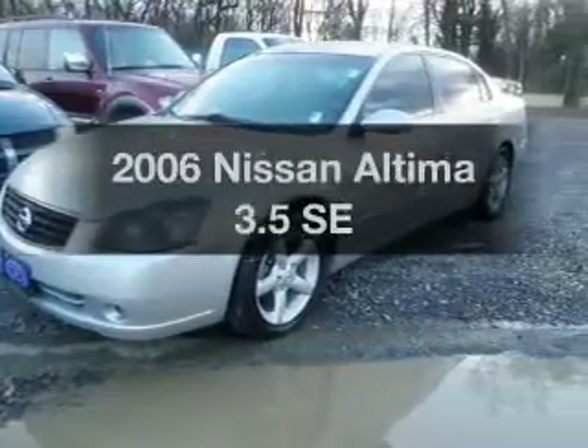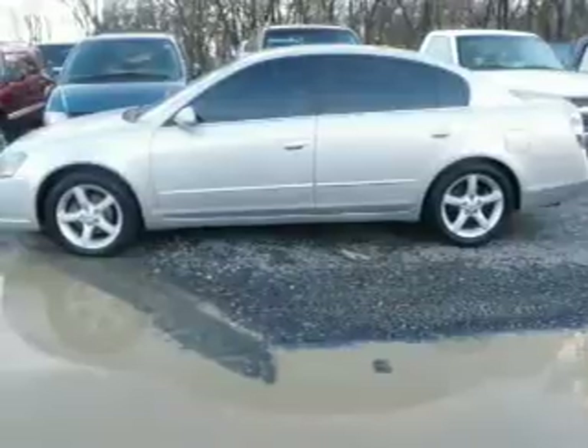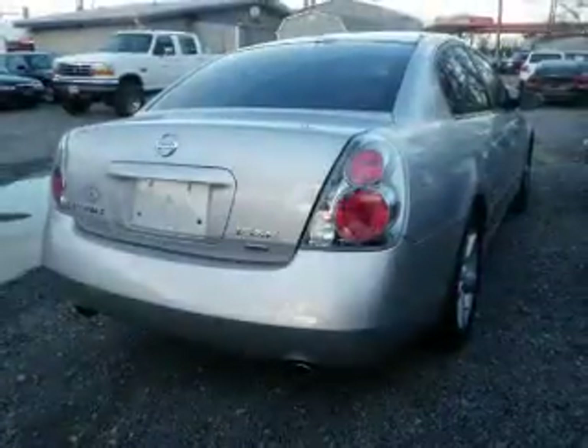Imagine yourself in this 2006 Nissan Altima. This is the set of wheels you've been looking for, with a solid 6-cylinder engine connected to a smooth-shifting 5-speed automatic transmission.